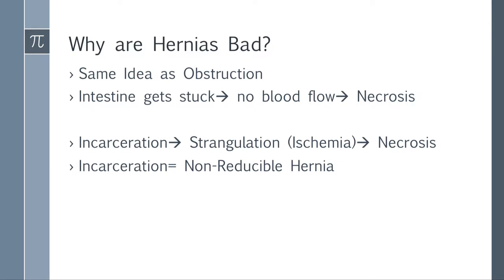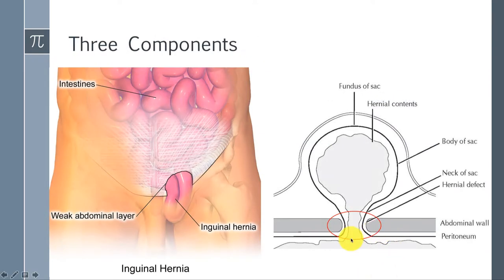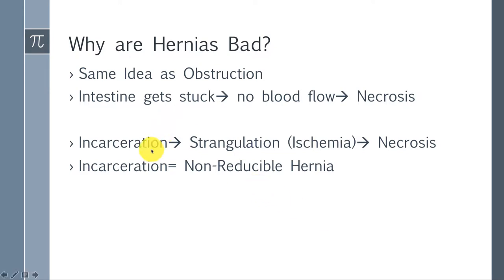Why are hernias bad? They cause obstruction — intestine gets stuck, there's no blood flow, and there's necrosis. A hernia can get incarcerated, meaning it bulges out and gets stuck in a little hole and you can't reduce it — it's non-reducible. If it gets stuck long enough and the neck is small enough to cause blood flow disruption, that causes strangulation, which means ischemia. This can lead to necrosis of the hernia contents — usually bowel — and that's the bad outcome you worry about.